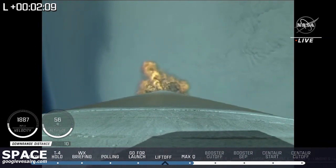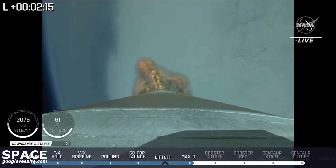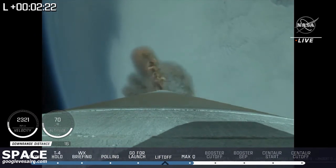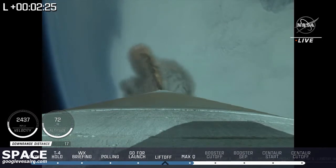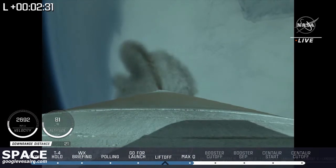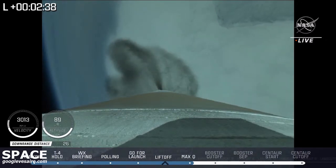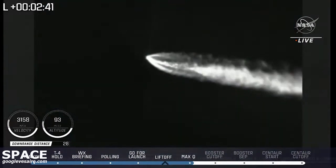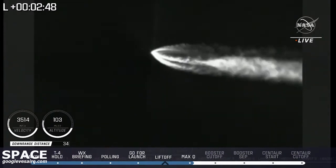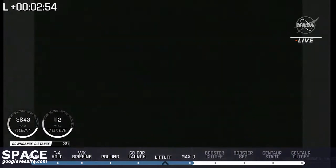Now just under two minutes remaining in the boost phase of flight. At two minutes, 18 seconds, the Atlas V vehicle now weighs just one half of its liftoff weight. Vehicle has gone to closed-loop guidance. Body rates indicating a slight adjustment can be expected for this phase of flight. There's a beautiful shot looking back towards the planet — you can see the plume from the RD-180. The reaction control system on the Centaur is now pressurizing to flight levels. System pressure response looks good.